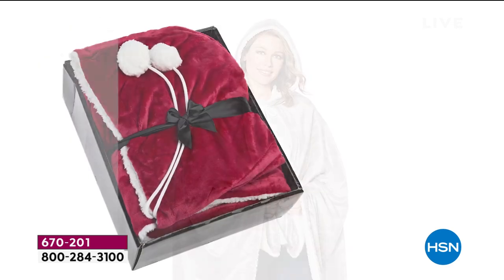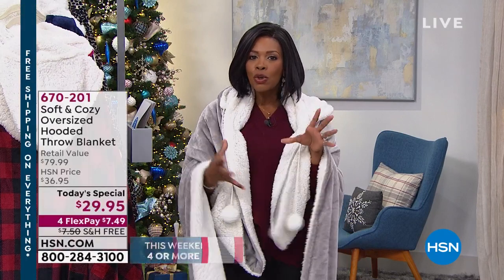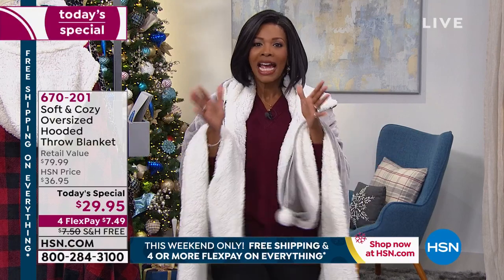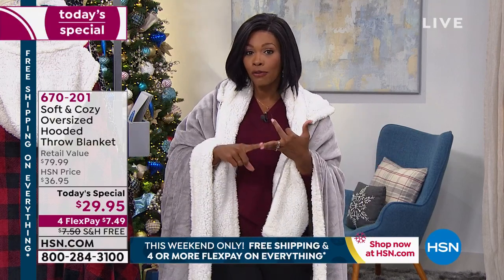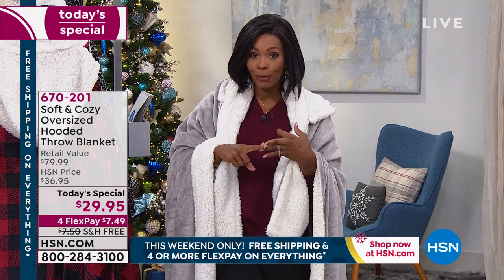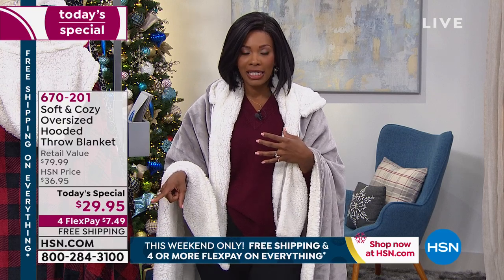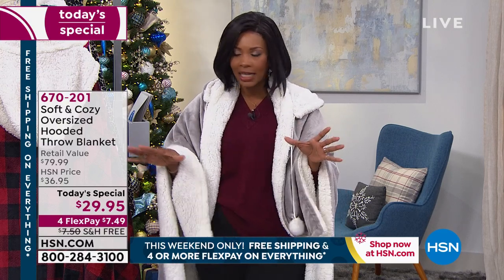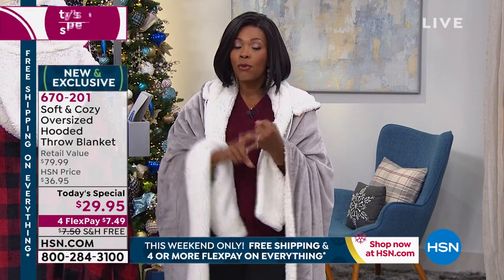You throw it in the wash and the dryer — it provides warmth without weight. It already arrives in its own beautifully packaged box; you can add a bow or not, it's ready to go. Today you've got free shipping, four flex pay, and a today's special price. The four flex pay is $7.49, and today's price is only good for today.